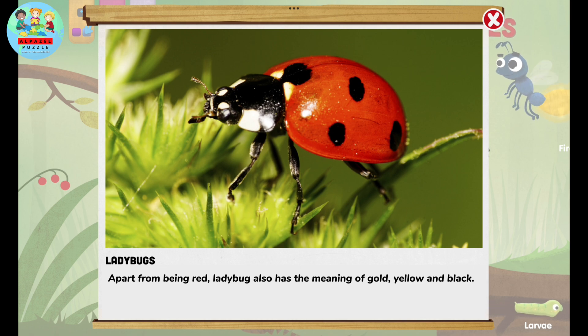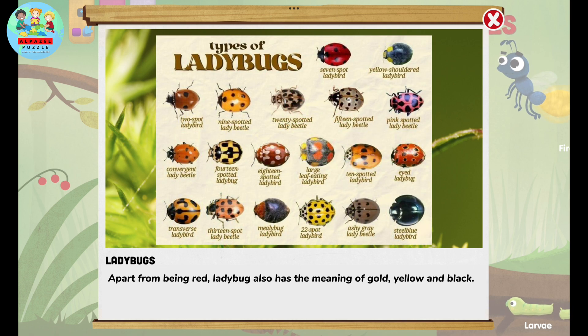Apart from being red, ladybugs also come in gold, yellow, and black.